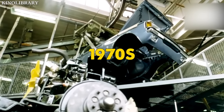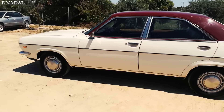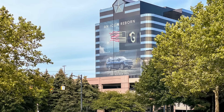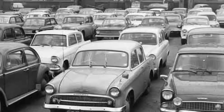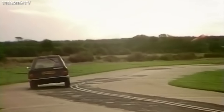In the ever-evolving landscape of the 1970s automotive industry, one car emerged as a symbol of ambitious international collaboration, the Chrysler 180. This is the story of how an American automotive giant attempted to bridge the gap between British and French automotive traditions, creating a sedan that would leave an indelible mark on European roads.